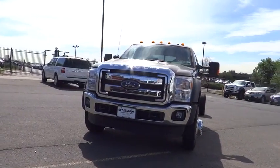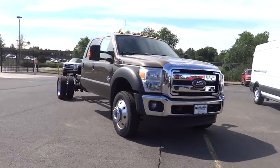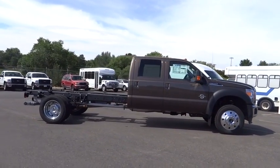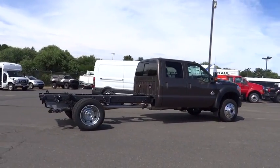2015 F-550 Super Duty. The Ford Super Duty F-550 is a real work truck built with Ford tradition for reliability, safety, and comfort. This heavy-duty work truck is ready to tackle the most demanding jobs. Here are some of this vehicle's great options.